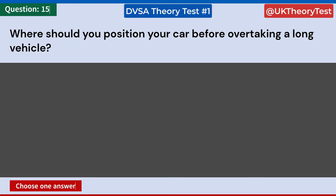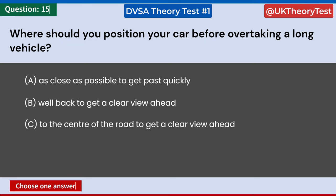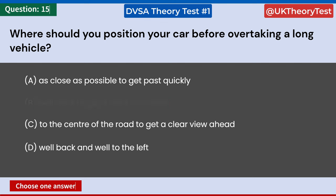Where should you position your car before overtaking a long vehicle? A: As close as possible to get past quickly. B: Well back to get a clear view ahead. C: To the center of the road to get a clear view ahead. D: Well back and well to the left. Answer: B. Well back to get a clear view ahead.